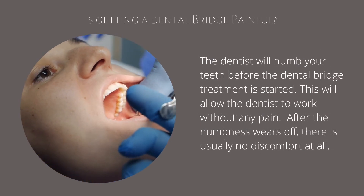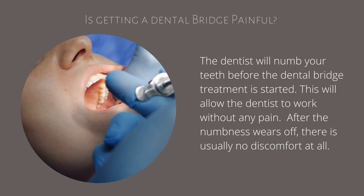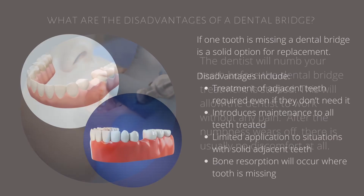The dentist will numb your teeth before the dental bridge treatment is started. This will allow the dentist to work without any pain. After the numbness wears off, there is usually no discomfort at all.